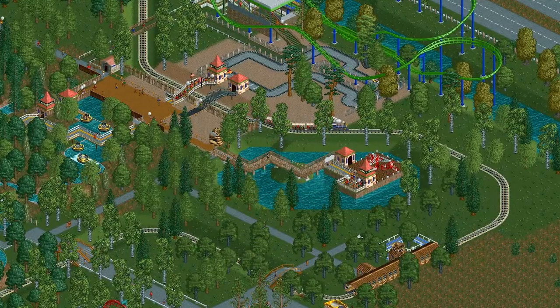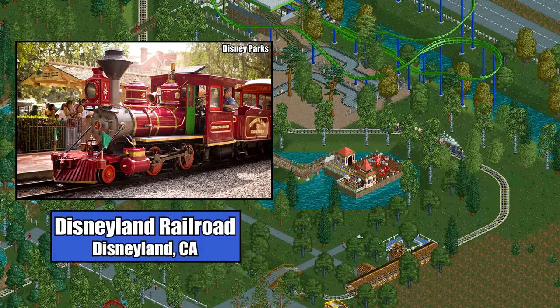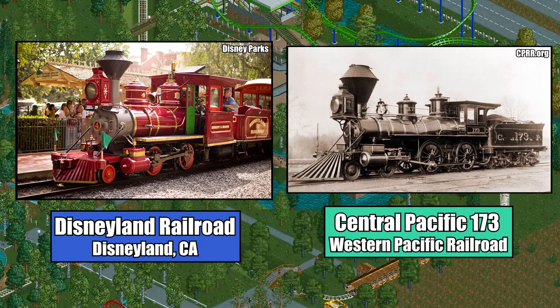The American-style steam trains introduced in Loopy Landscapes, however, seem to be inspired by the miniature railways found at parks such as Disneyland or Six Flags Over Texas, whose trains are generic designs based on real-life 19th century American steam trains.